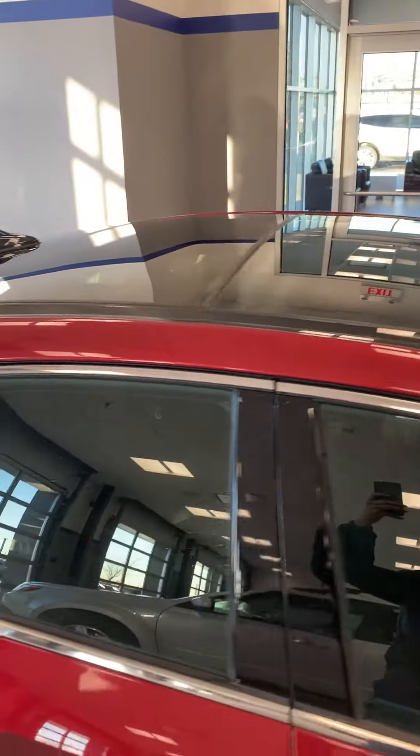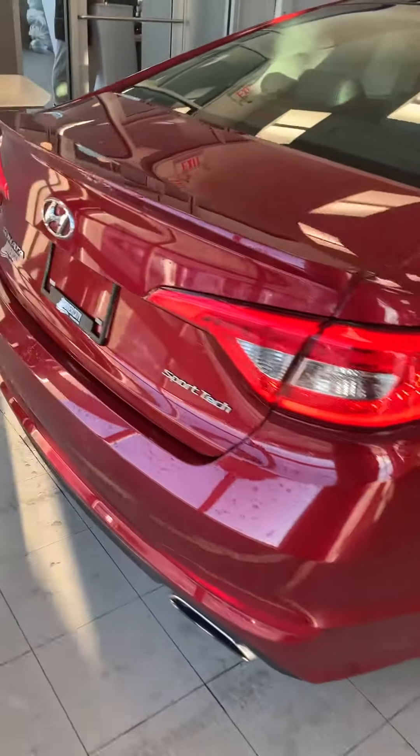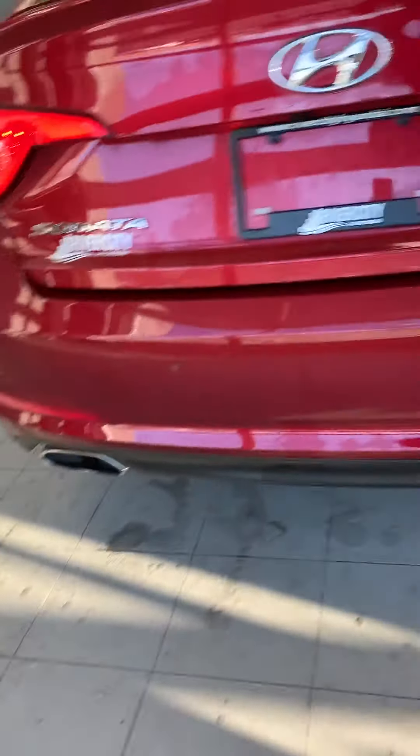Panoramic sunroof. The Sport Tech comes with a 2.4-liter six-speed transmission and dual exhaust that gives you that nice sporty look.